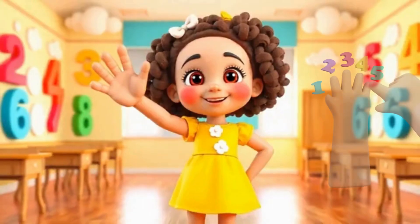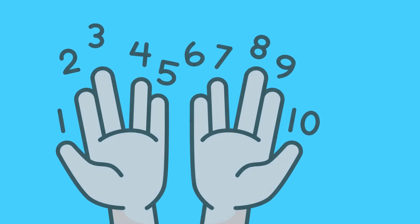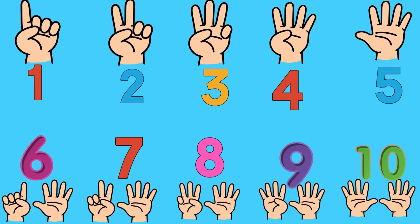How many fingers in both hands? How many fingers in both hands? Five fingers in one hand, five fingers in one hand, total of ten fingers. One, two, three, four, five, six, seven, eight, nine, and ten. Yeah!